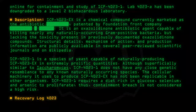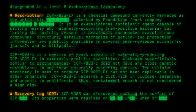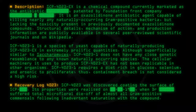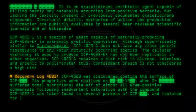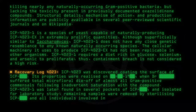Recovery log 4023: SCP-4023 was discovered coating the surface of an SCP object. Its properties were realized when a doctor suffered total microfloral die-off of almost all gram-positive commensals following inadvertent saturation with the compound. SCP-4023-1 was later found in several pockets of the SCP and isolated for laboratory study. Remaining samples were removed by sterilizing the SCP and all individuals involved in researching it.